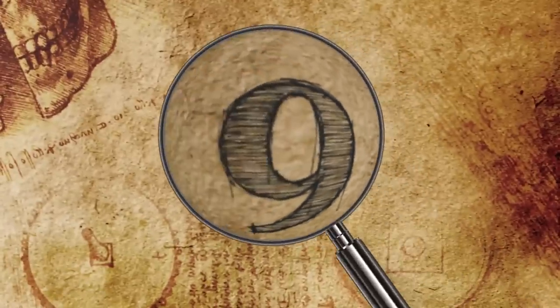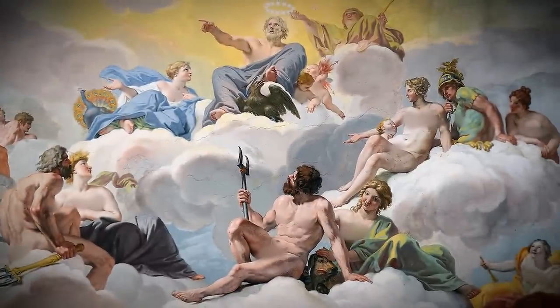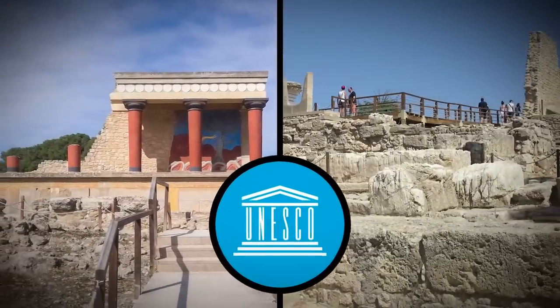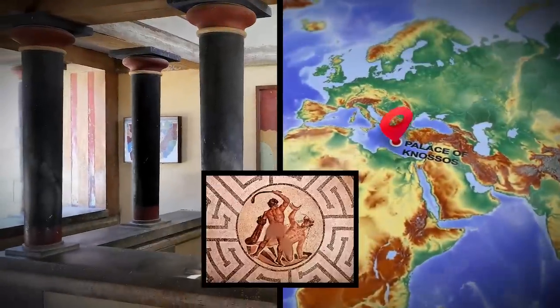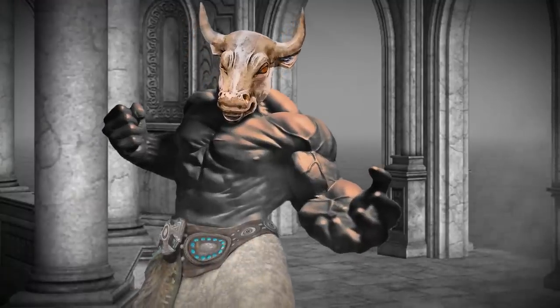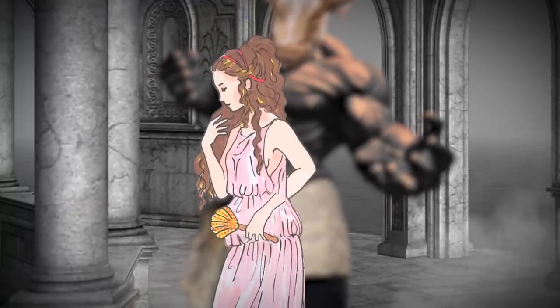Number 9: The Labyrinth Under Knossos. The island of Crete in Greece is a place of gods, monsters, and labyrinths. The Palace of Knossos is one of the most spectacular UNESCO World Heritage sites in the world, and is the actual location of the legendary Labyrinth of the Minotaur as told in Greek mythology. The palace was where the king lived, and the labyrinth was supposedly where he kept the great Minotaur beast that his wife gave birth to.